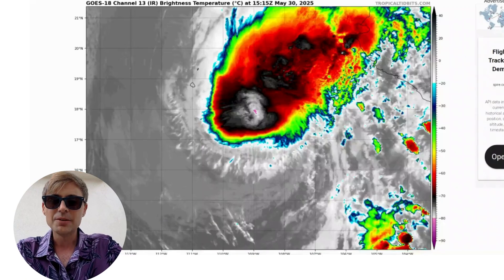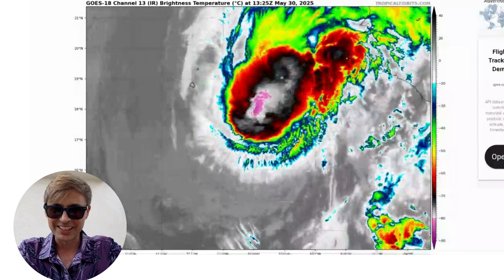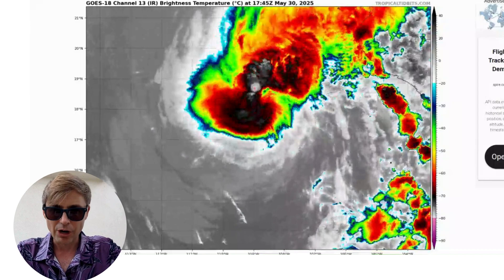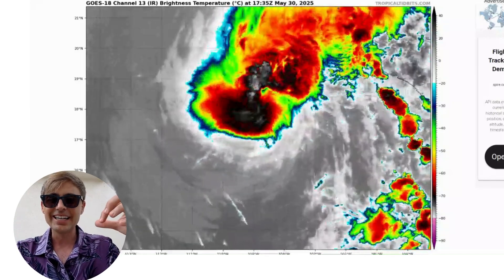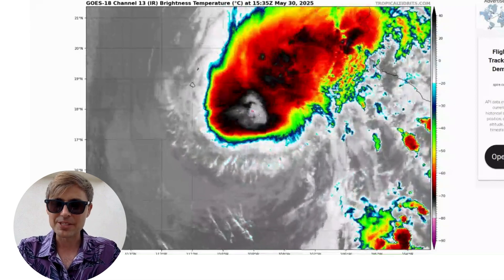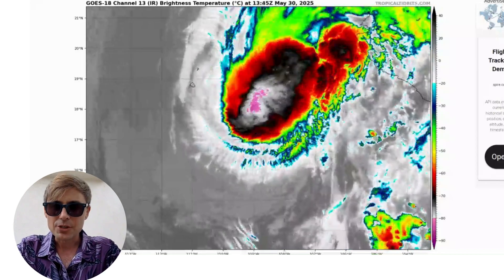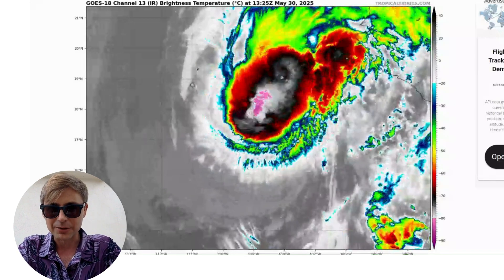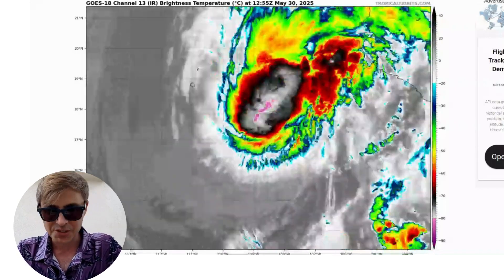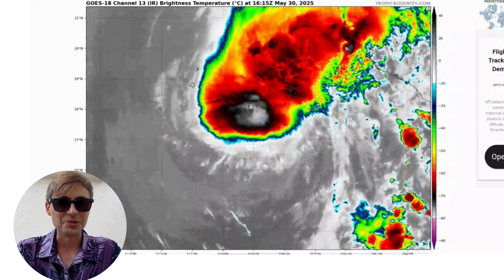Let's take a very quick look at the infrared satellite imagery of Tropical Storm Alvin, courtesy of TropicalTidbits.com. This is a view of the cloud tops — the darker colors indicate very high cloud tops, typically strong thunderstorms that have built up into the atmosphere. The lighter colors are lower level clouds. The system is definitely not as well defined as it was yesterday; it's entering an area of higher wind shear and drier air, so it is not doing so well.